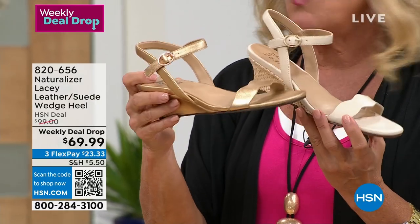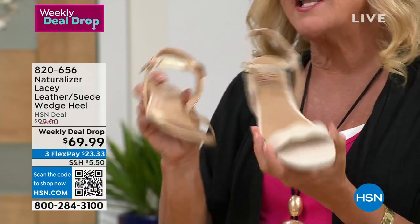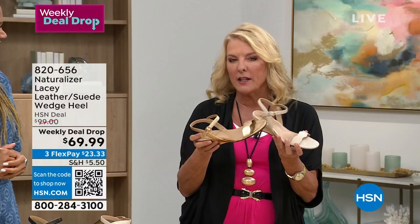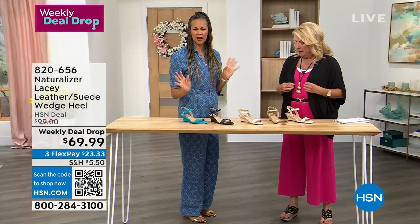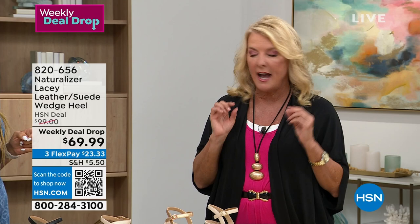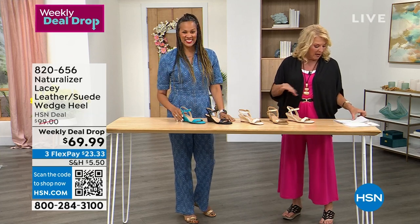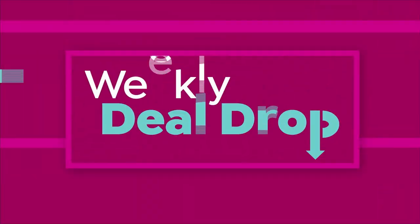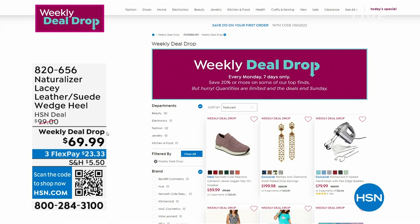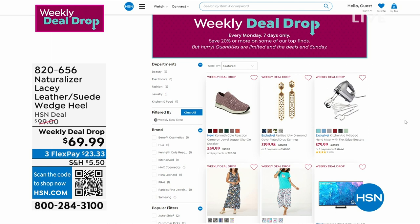In the dressier colors — neutral or bronze — you can go to a wedding feeling confident, have fun, and still wear these with capri pants afterward. You get more use out of this than a regular fancy wedding shoe. Sometimes we want a little lift. The weekly deal drop is available now on HSN.com — type in 'weekly deal drop' to find them. Deals drop on Monday and end either by selling out or on Sunday, so you never want to wait.